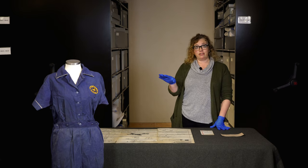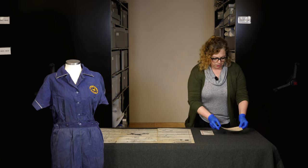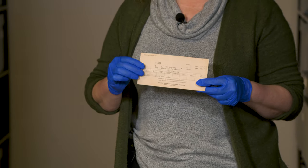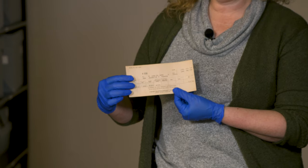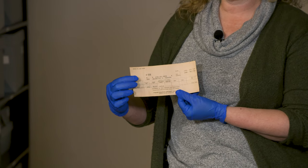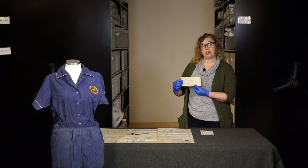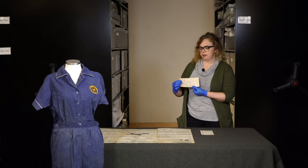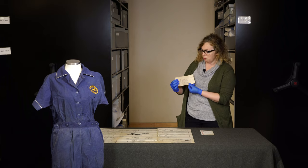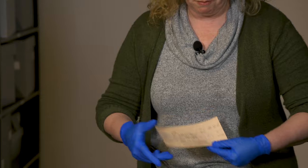In addition to the uniform, we also have some other pieces in the collection, including some of her pay stubs. We have several collections from women workers that include pay stubs or pay documentation. It's really interesting and important that women workers saved this kind of material. We've heard from a couple of women workers who said they were very proud of their contributions and proud of contributing in this unique way — in a way that perhaps was not seen as feminine or traditional. So Jeanette Parker saved some of her pay stubs from that time at Fisher Aircraft.